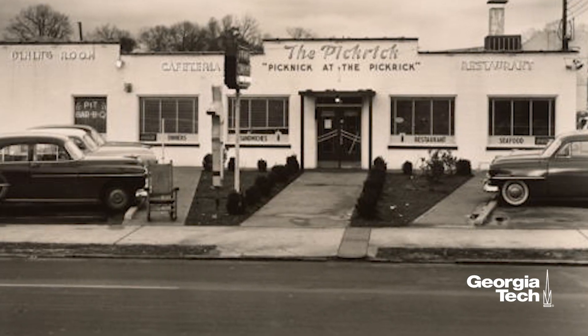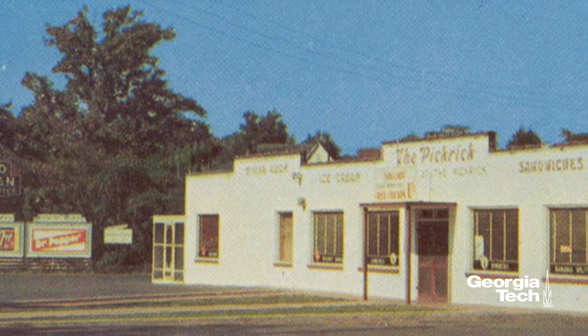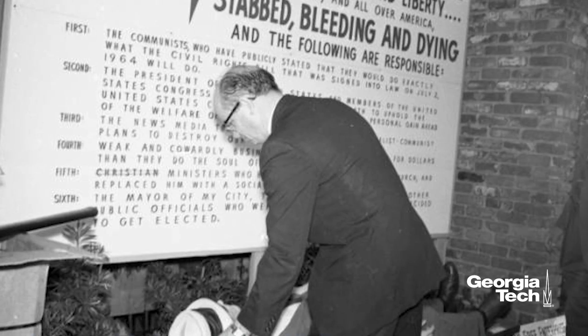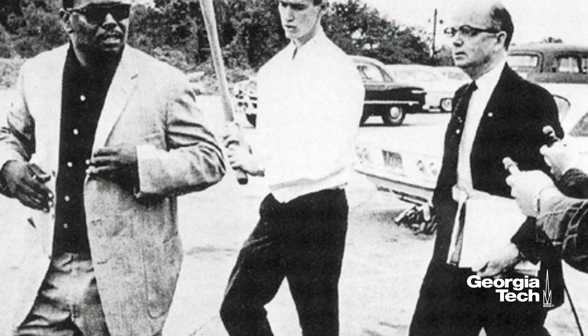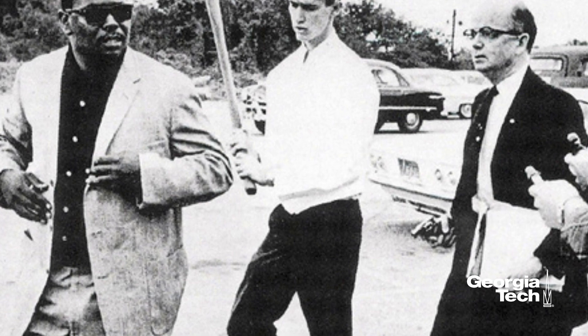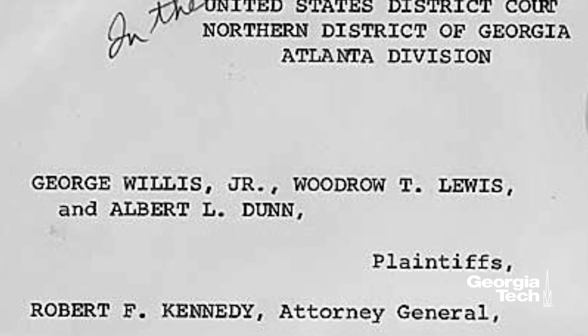We now stand on the site of the former Pickrick restaurant. On July 3, 1964, three courageous Black students from the Interdenominational Theological Seminary were forcibly removed after attempting to integrate the restaurant. Refusing to obey the new Civil Rights Act signed by President Lyndon Johnson just the day before, the owner and several patrons chased the students away. Attorney Constance Baker Motley filed the first federal lawsuit on behalf of the students — George Willis Jr., Woodrow T. Lewis, and Albert Lee Dunn — soon after.